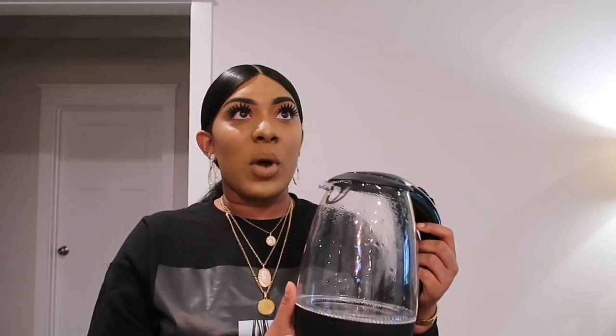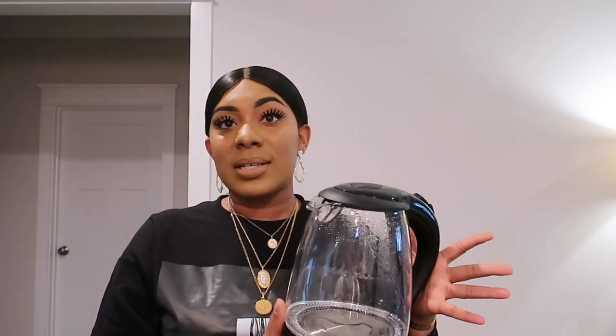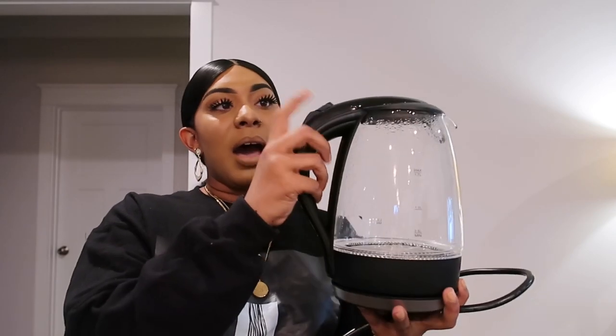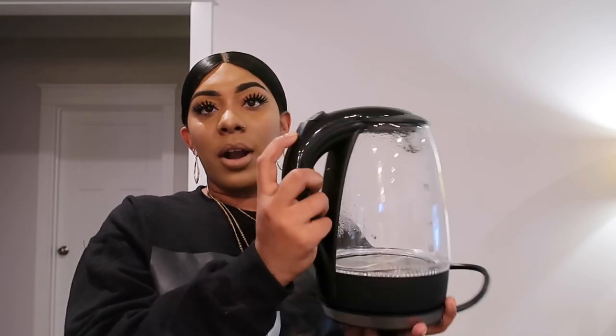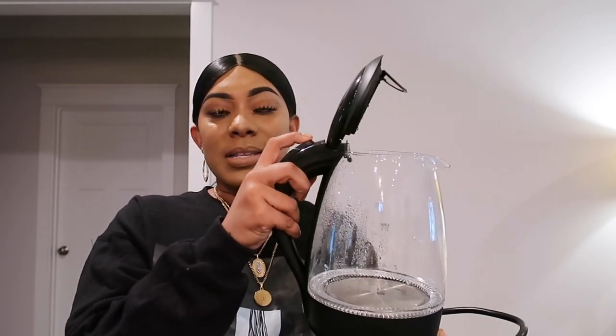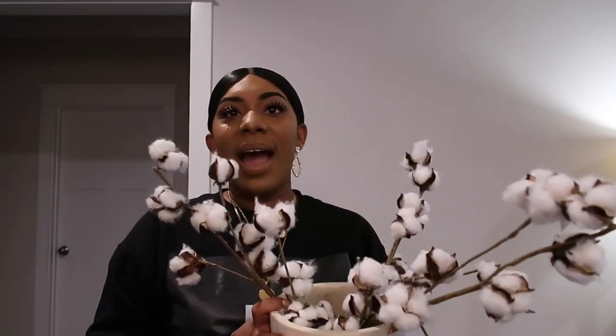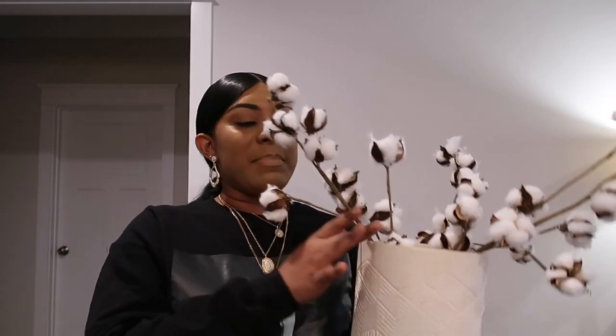I don't know how to pronounce the brand — we're just gonna link it down below. This is really, really nice. I was watching Alex Garza and she's had an electric tea kettle for a while, and I was like, I need to get one. It comes with a base that you put the kettle on, and it has an on/off button as well as an open and close button — really cool and luxurious.